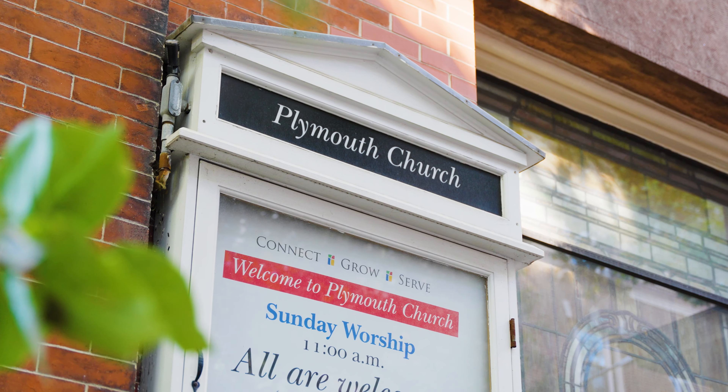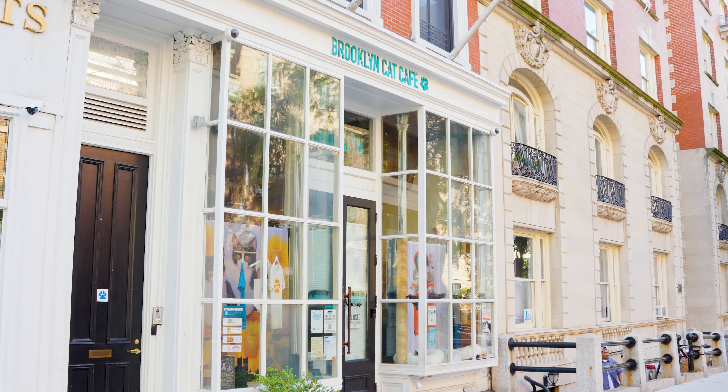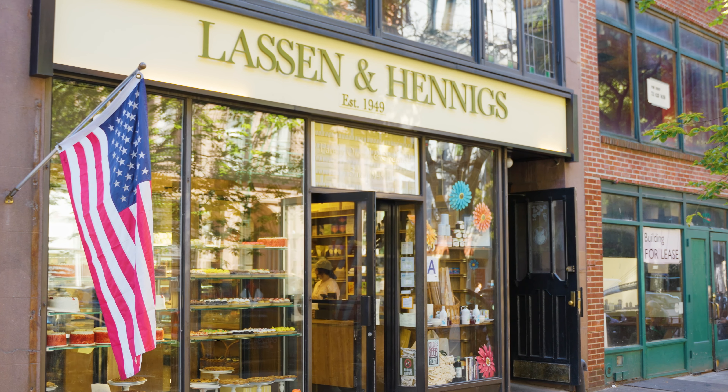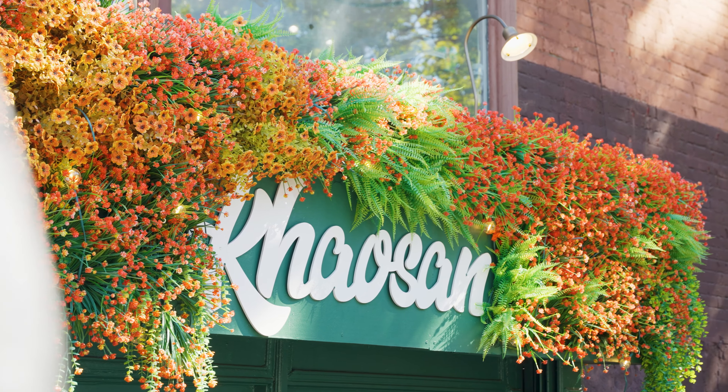Brooklyn Heights is not just about its scenic beauty — it's a vibrant community with a rich history. From the historic Plymouth Church, which played a significant role in the abolitionist movement, to charming local cafes and boutique shops along Montague Street, there's a sense of community and culture that's hard to find elsewhere.